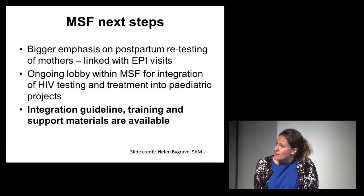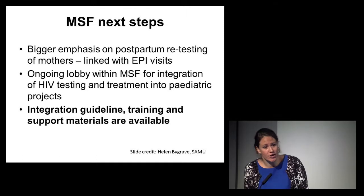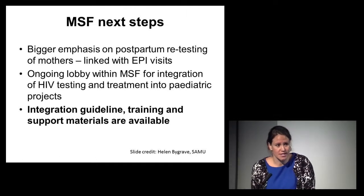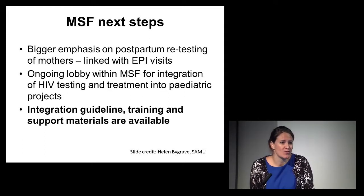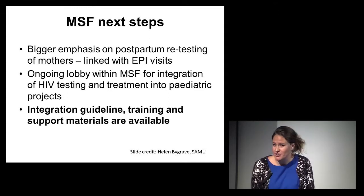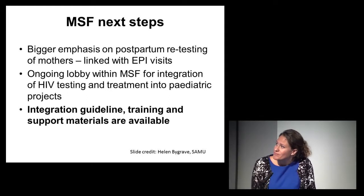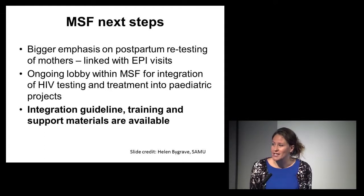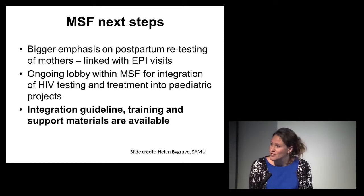Some recommendations we've pulled together: we need a bigger emphasis on postpartum retesting of mothers in EPI contexts, which would be much easier than actually testing the paediatric patients. There is an ongoing lobby — the HIV Working Group and the Paediatric Working Group are both proponents within MSF to integrate HIV testing into paediatric projects. Guideline training and support materials are available, developed intersectionally, so there are no excuses.